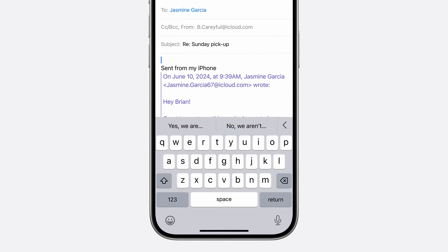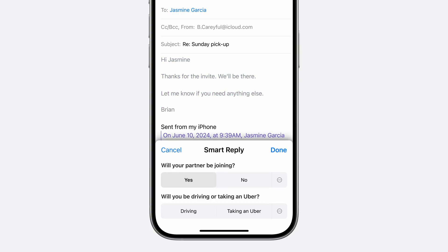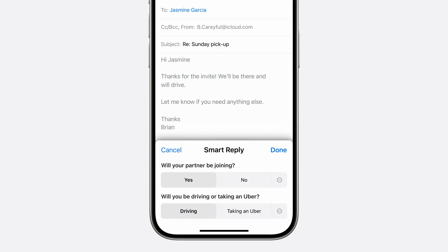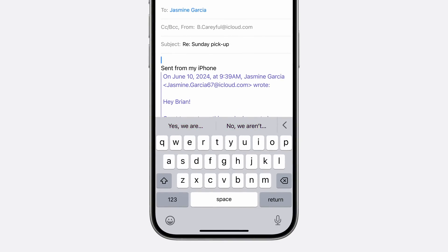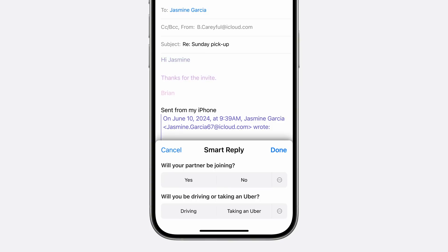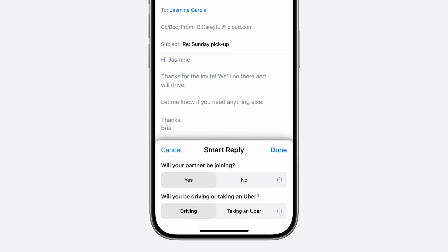Another new Mail feature is Smart Replies, and this one is impressive. If someone sends you an email with questions you need to answer — say an event invitation asking if you can make it, what time you'll arrive, and whether you're driving or taking an Uber — Apple Intelligence will detect those questions and present you with multiple-choice buttons. You just tap the answers and it generates a full reply based on your selections. You can always modify and edit it to your liking, but it takes care of all that heavy lifting for you.